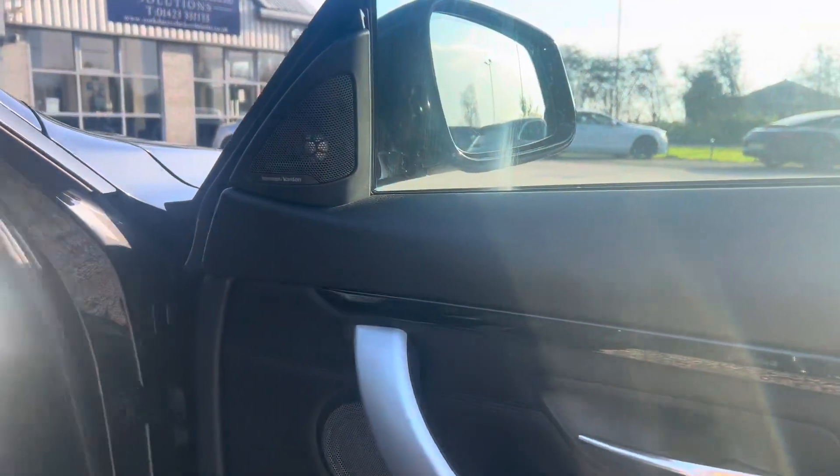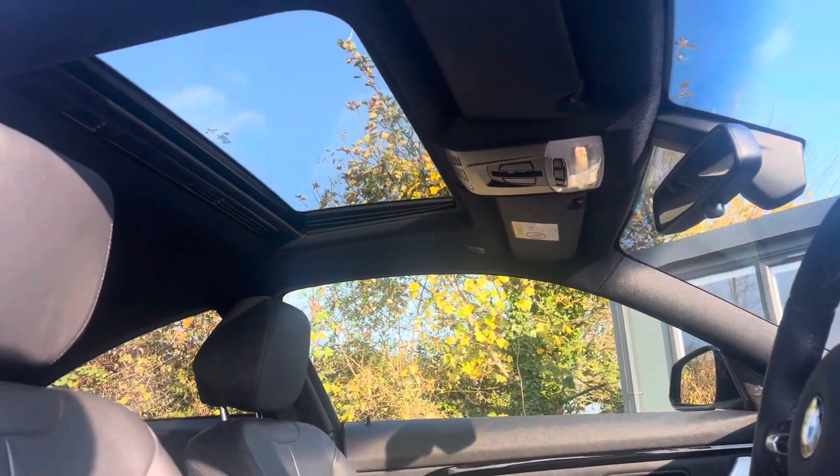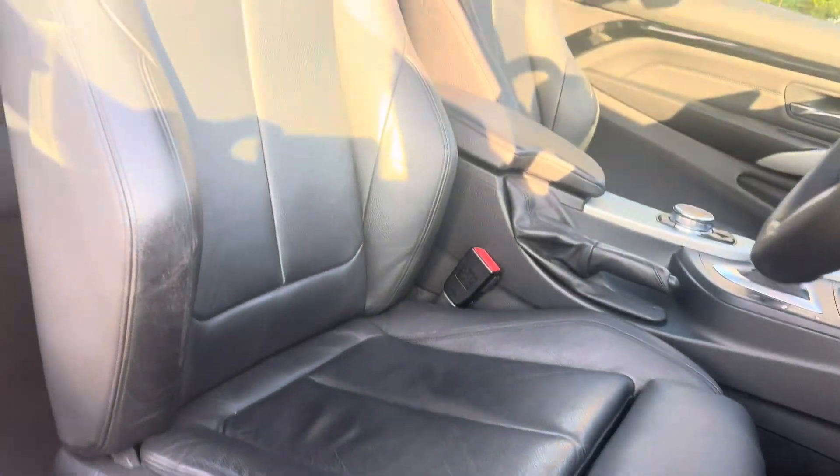We've got the Harman Kardon surround sound system, the sunroof opening — tilt and slide — and the electric memory seats.